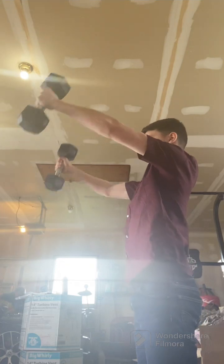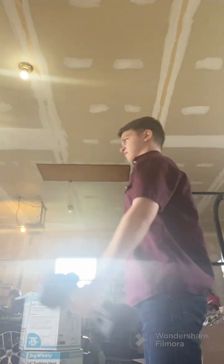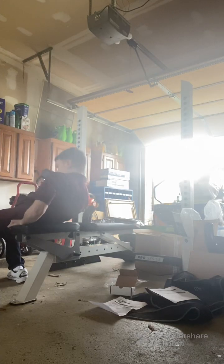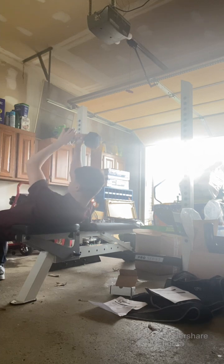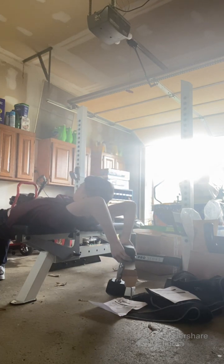Next up for the front delts, we have kind of a controversial one — front raises. I believe people can benefit from a front raise because it isolates the front delts very well. However, this should not replace your regular pressing.